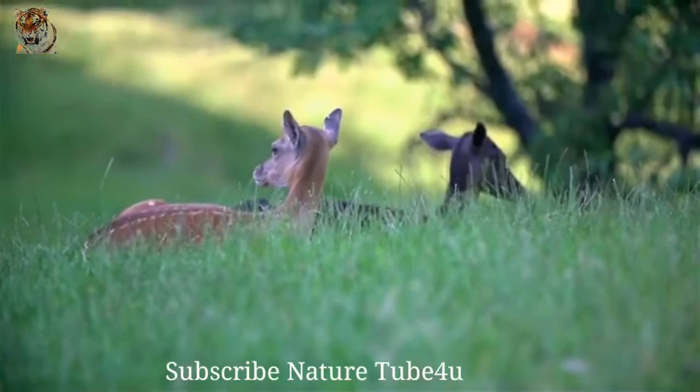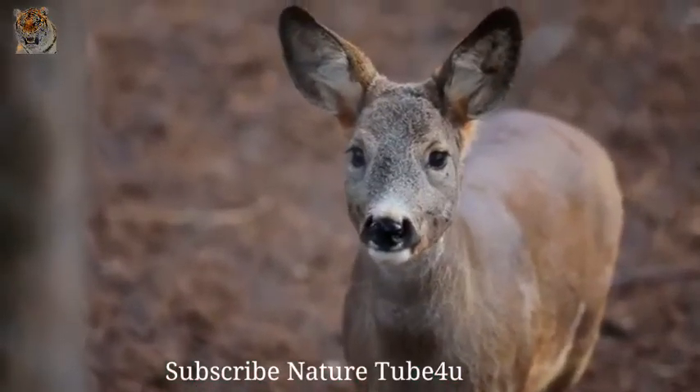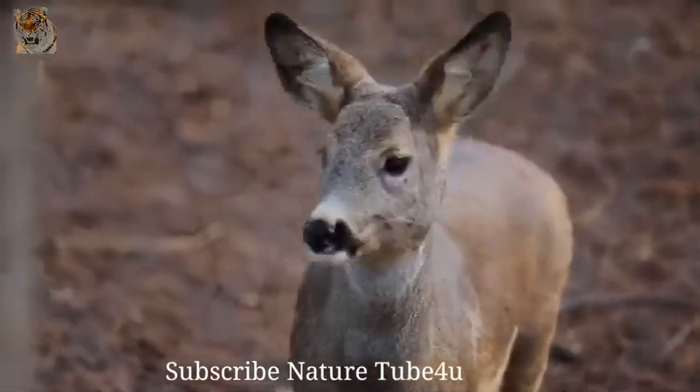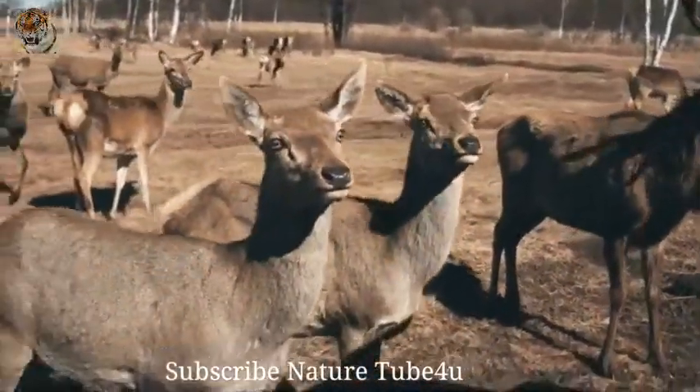Deer are herbivores — they only eat vegetation. For the most part, a deer's diet consists of grass, small shrubs and leaves, though they will forage in trash bins and in gardens if they cannot find the vegetation they need elsewhere.